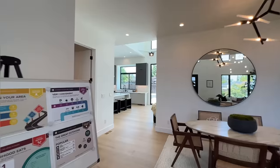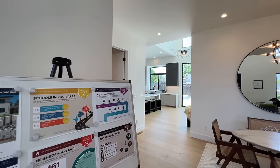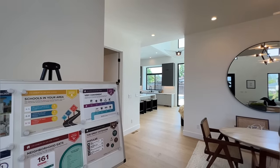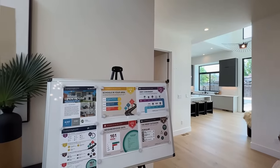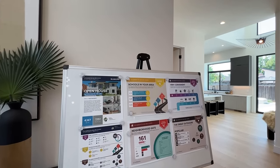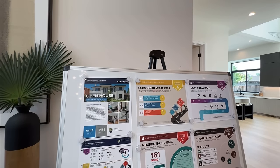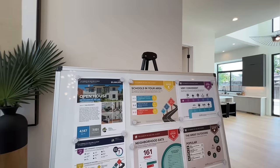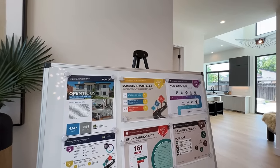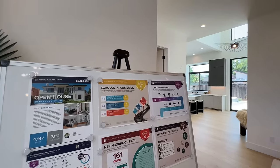So this house is a five bedroom, five bathroom. It does have an attached two-car garage and an ADU unit on the side, which we're going to take a look at in just a little bit. The ADU unit is 996 square feet with two bedrooms and one and a half bathrooms — it's absolutely beautiful.